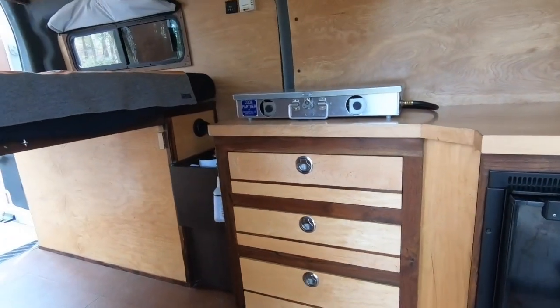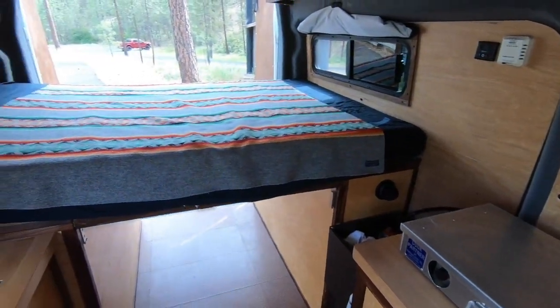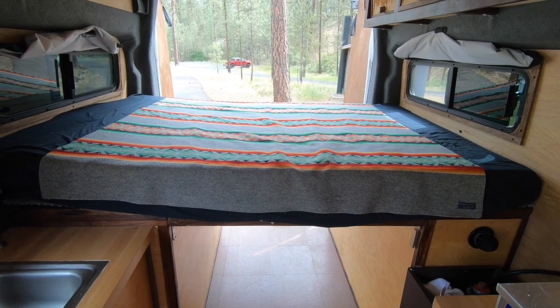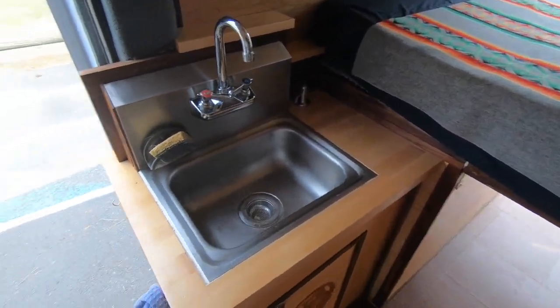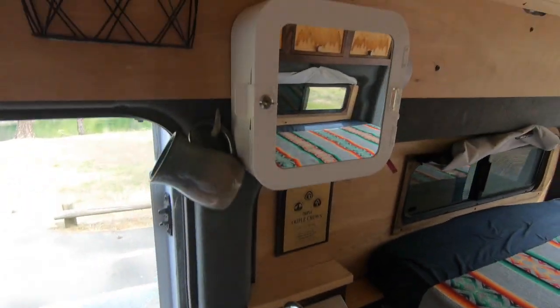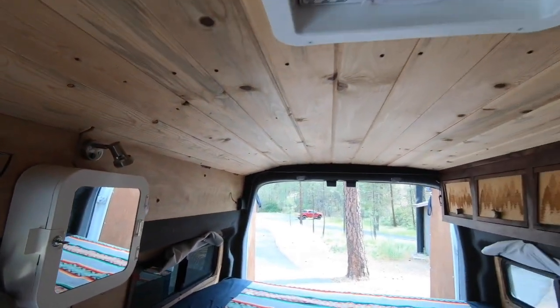Two burner propane stove here on top, a memory foam mattress that's a full size, two windows on either side that open up with screens. You got a sink with a foot operated pump, medicine cabinet, LED lights, a MaxxAir fan.